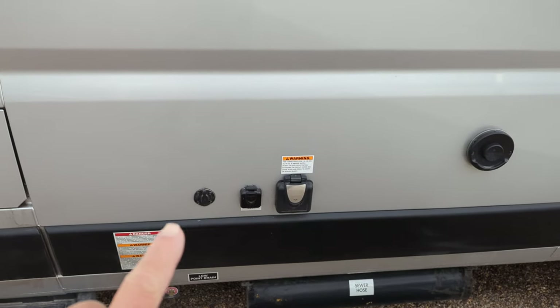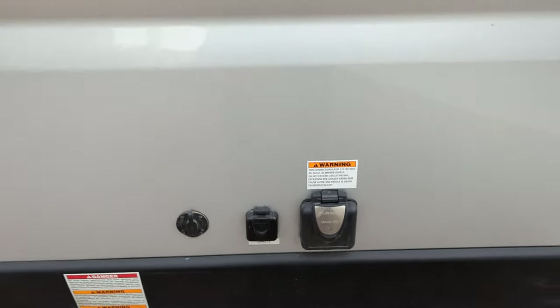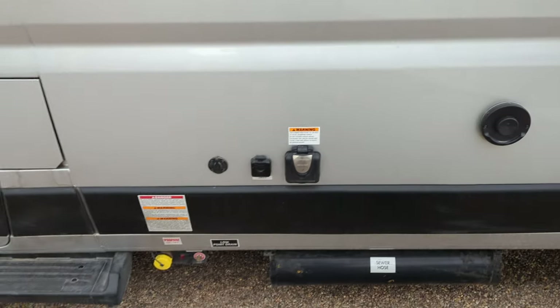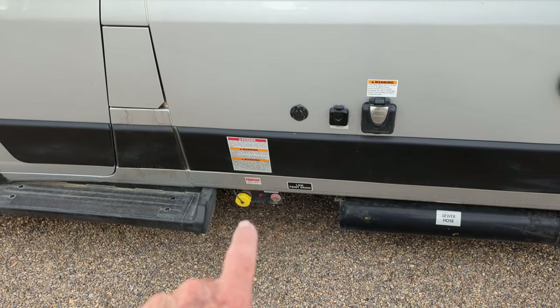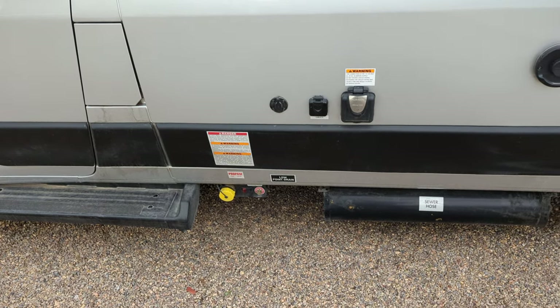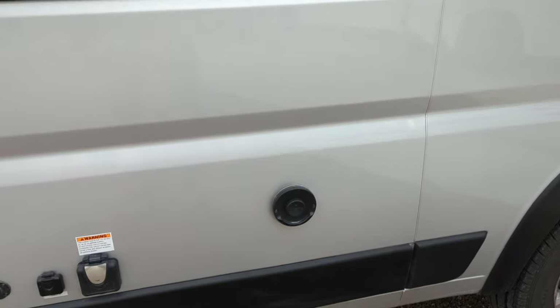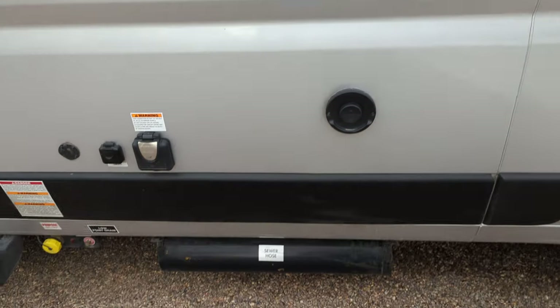Here's the solar connector. This right here is for cable TV — that big square box. Then this is your electric connection for shore power. That's your propane tank fill, and that little red button — whenever you're using the RV you turn that on so you've got propane to your stove or whatever. Right up here is the Truma heater system.